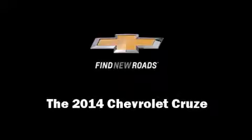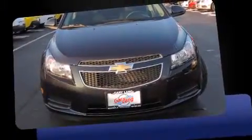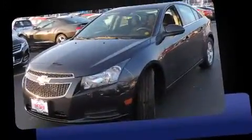Introducing the 2014 Chevrolet Cruze. This four-door, five-passenger sedan offers the latest in technological innovation and style.